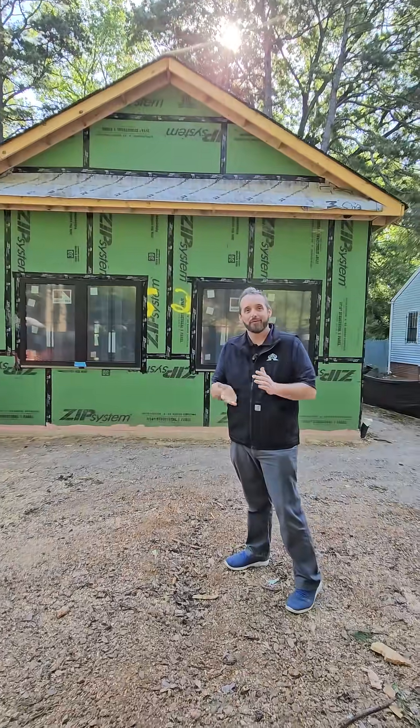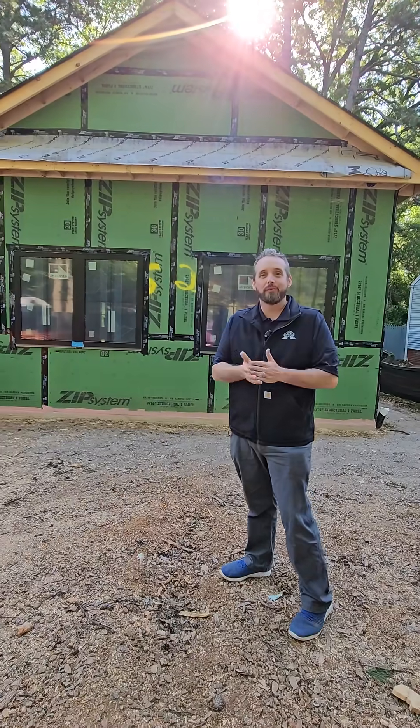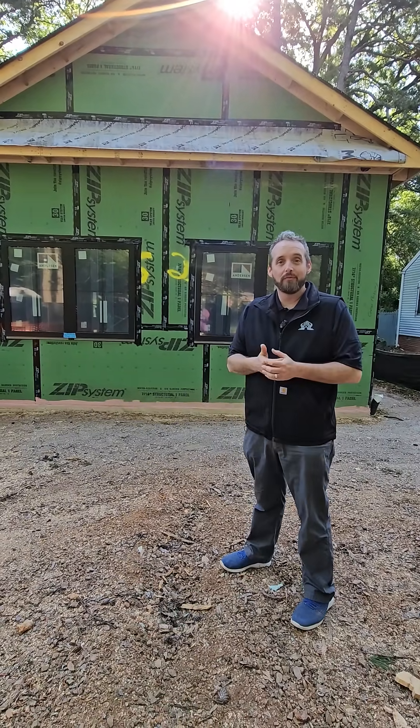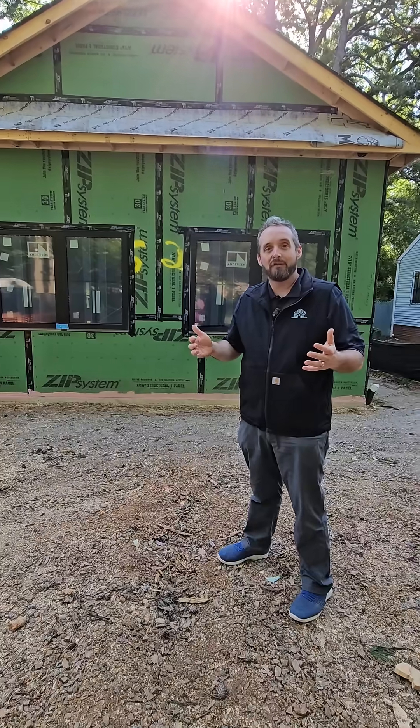Hey everyone, this is Brandon Kreisser here with Turtle House Builders, Tailored Homes Built Right. We're here to talk to you a little bit about things that are very important to you, one of them being the air quality inside your house.